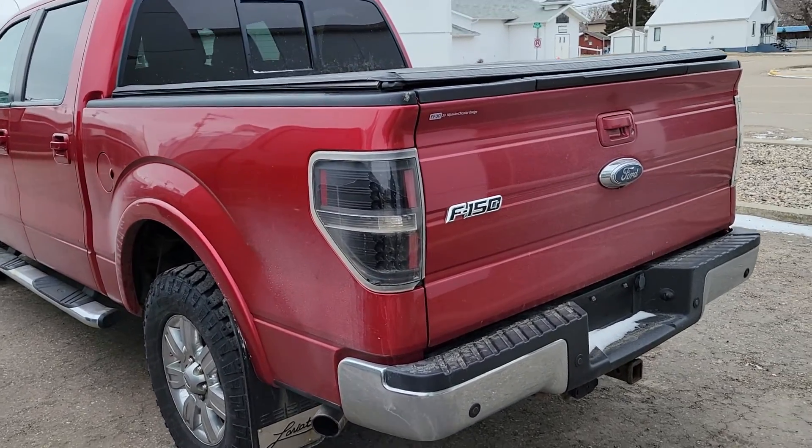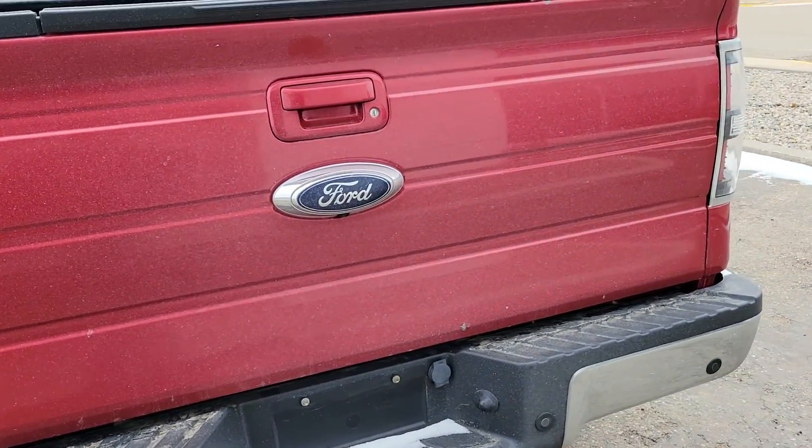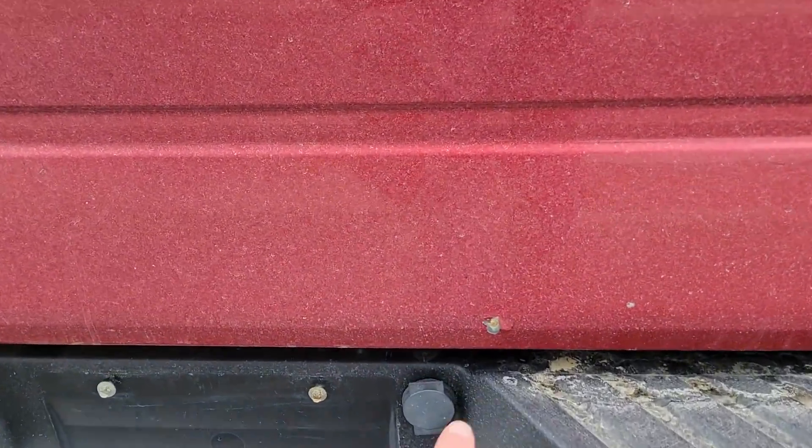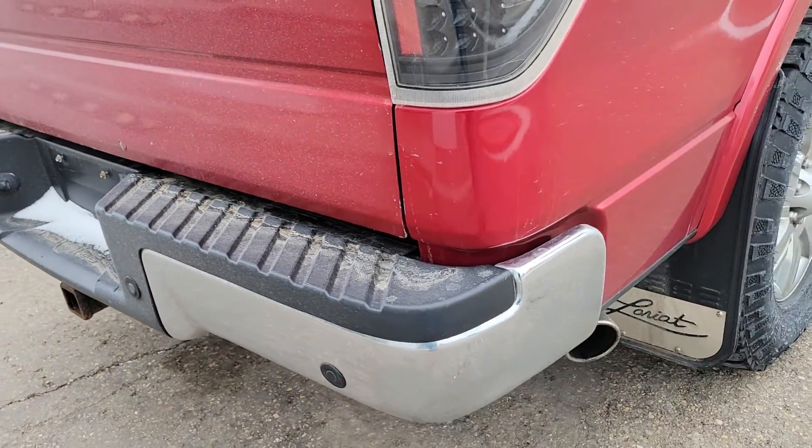Hey Dale, Jason here at Country Ford. I'm just going to do a quick walk-around video of this F-150, make sure I point out what I can see right now.